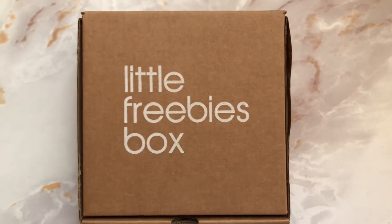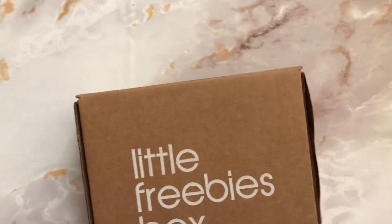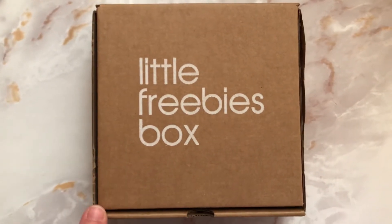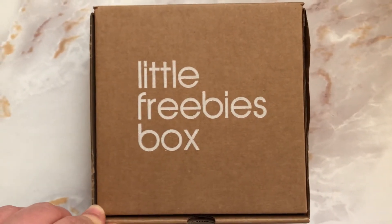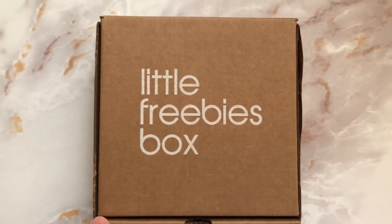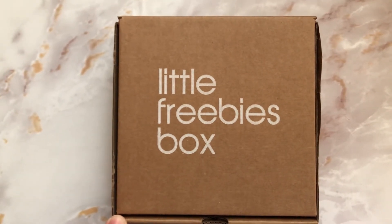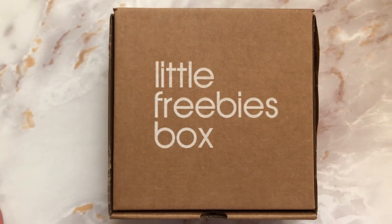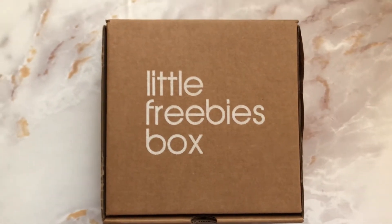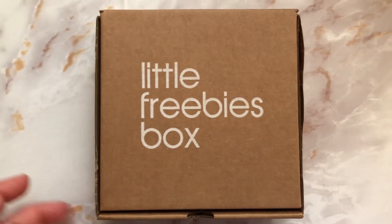Hey guys, today I want to do a quick unboxing of this little freebies box that I was able to pick up. This is from Bloomingdale's and it was free — I got this free in the mail through the company, I believe it's called SoPost. If you follow Bloomingdale's on Facebook and Instagram, occasionally you will see these little freebies boxes pop up, and if you see them I definitely recommend you sign up as quickly as possible. Then you get an email to find out if you are approved, and if you are approved they ship it out within a couple of weeks.